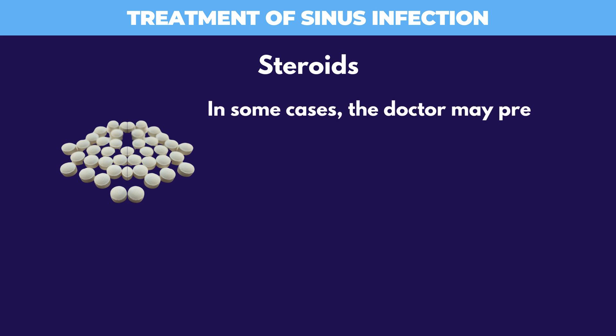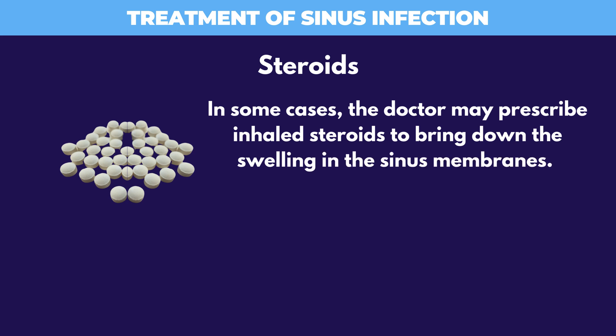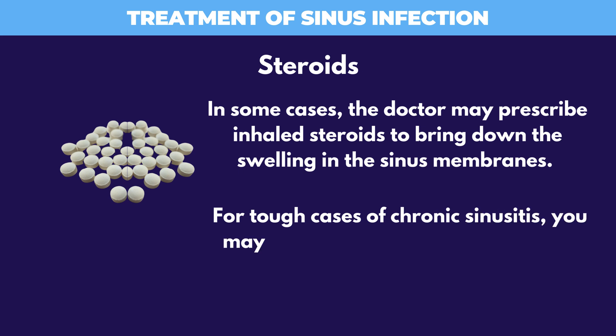In some cases, the doctor may prescribe inhaled steroids to bring down the swelling in the sinus membranes. For tough cases of chronic sinusitis, you may need to take steroids by mouth.